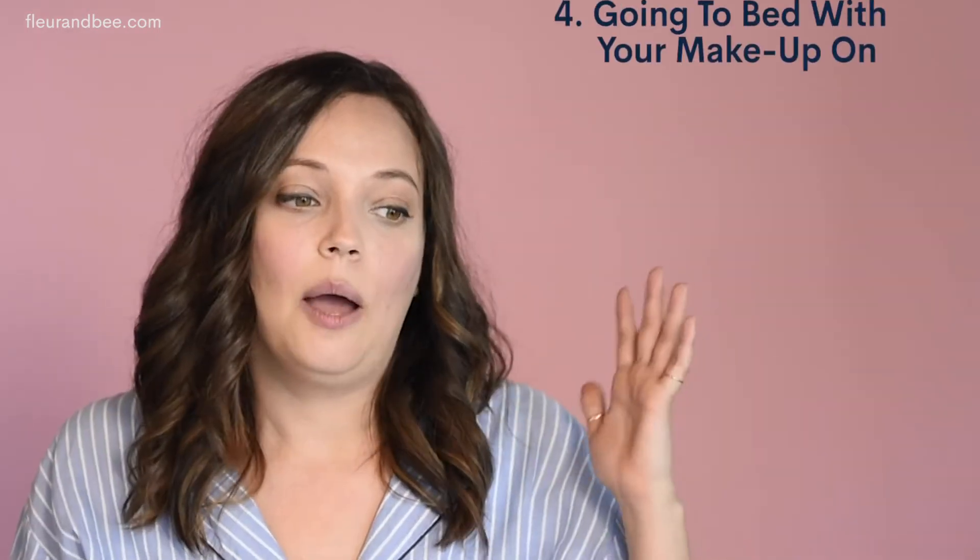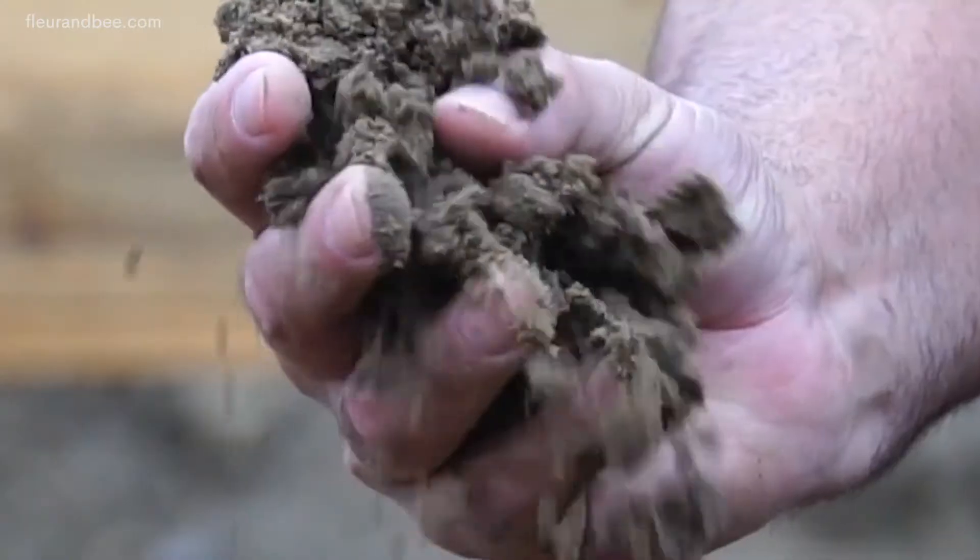The fourth common skincare mistake — and I'm obviously guilty of this too — is going to bed with your makeup on. Even if you don't wear makeup, bacteria, dirt, and other pollutants build up on the surface of your skin. So it's really important to wash them away at the end of the day because it can lead to blemishes and other nasty stuff. Wash it off with a gentle cleanser and you'll be good to go.